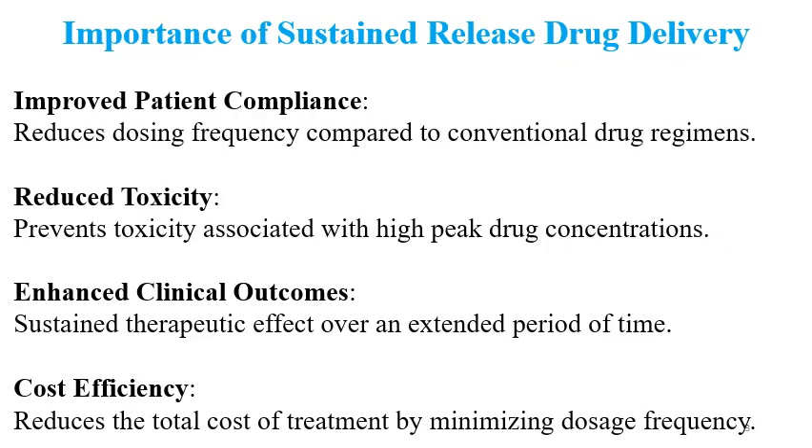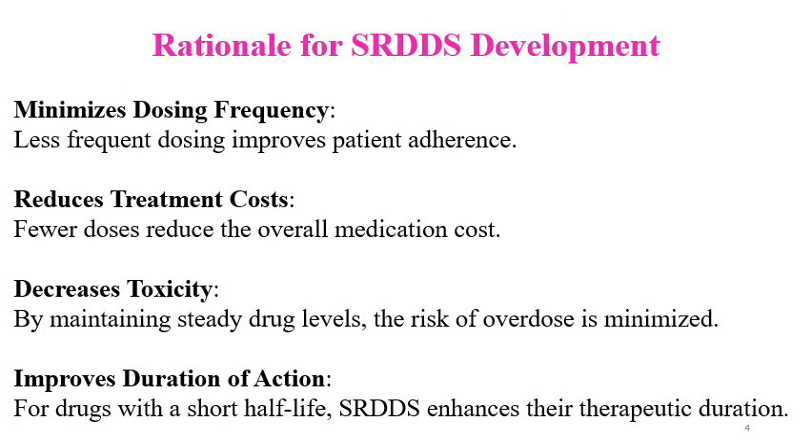What is the importance of sustained release drug delivery? It prevents toxicity associated with high peak drug concentrations. Enhanced clinical outcome means a sustained therapeutic effect over an extended period of time. It also reduces the total cost of treatment by minimizing the dosing frequency.